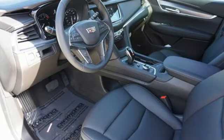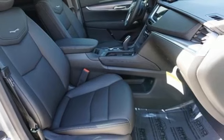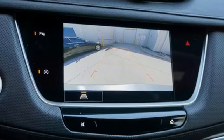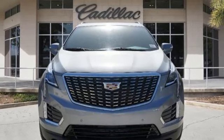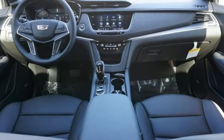Intercooled turbo inline four-cylinder engine, gas pressurized shocks, streaming audio, Wi-Fi hotspot, dual zone climate control, front and rear parking sensors, AM-FM satellite radio, remote engine start, front heated bucket seats, and automatic transmission.